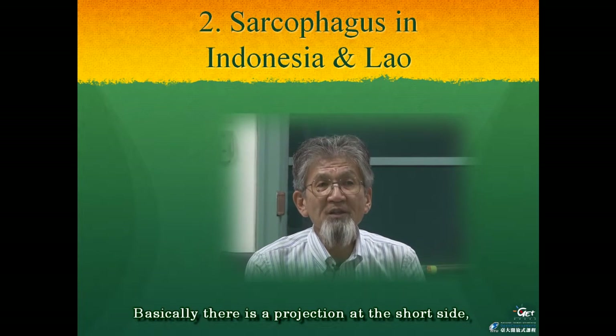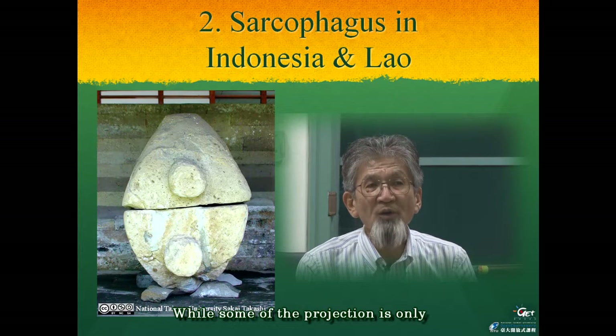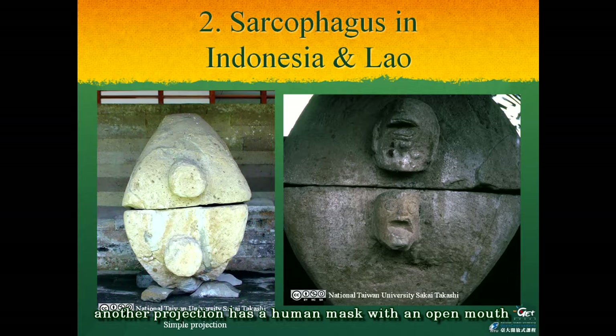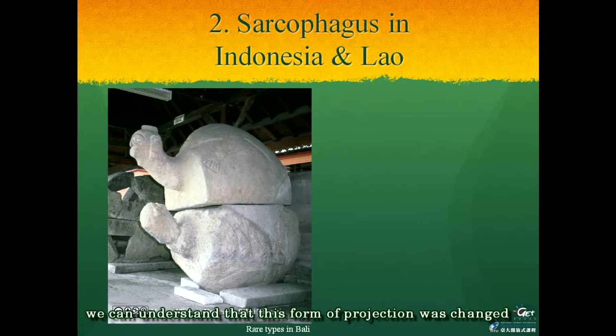Basically, there is a projection at the short side, but we can easily see differences in decoration on the projection. While some projections are only cylindrical in form without any carving, such as one shown in the left picture, another projection has a human mask with an open mouth, such as in the right picture. This sarcophagus has a long-necked human head at its short side. Because the surface of the body and the cover were carved with the relief of legs and a turtle shell, we can understand that this projection form was changed from a simple cylinder to a human or turtle head sculpture.